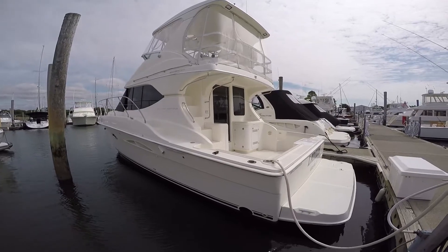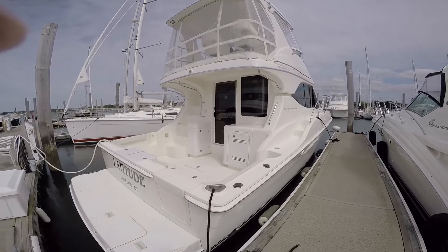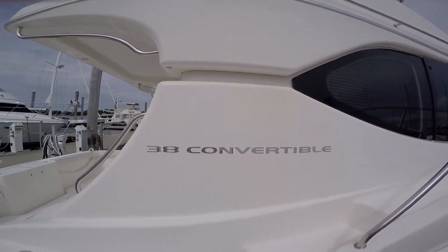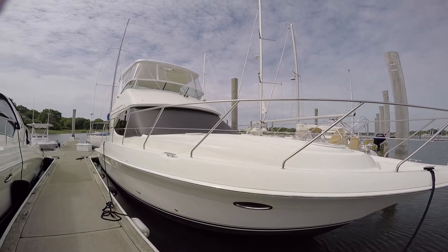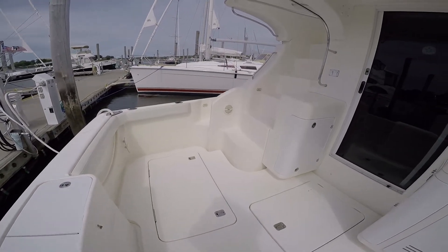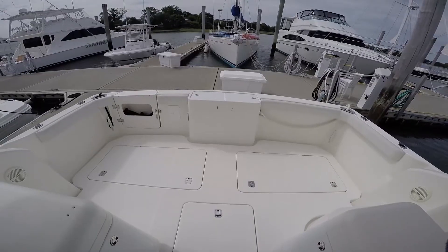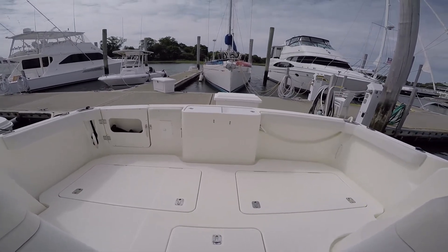Let's get ready to take a close-up look at this 38 Silverton. Access through the wide swim platform and transom door, wide walkways going forward with safety rails. Built-in pulpit with windlass. The cockpit of any convertible is a focal point, whether fishing or cruising, and this is no exception. Large cockpit with in-deck storage boxes and engine room access.